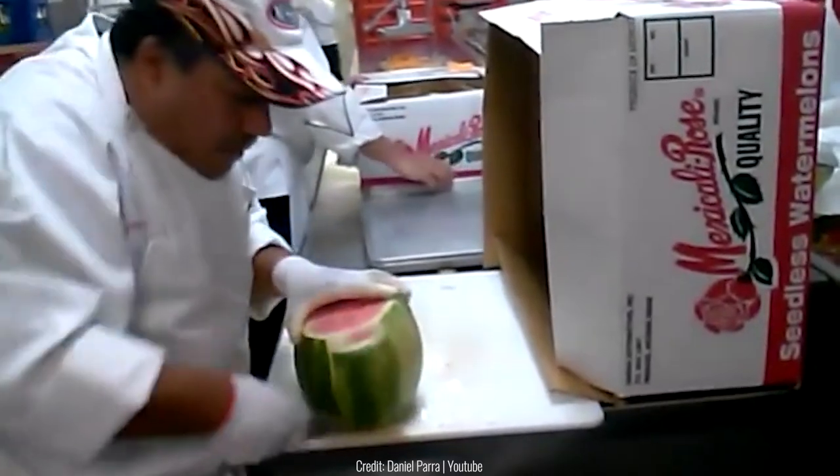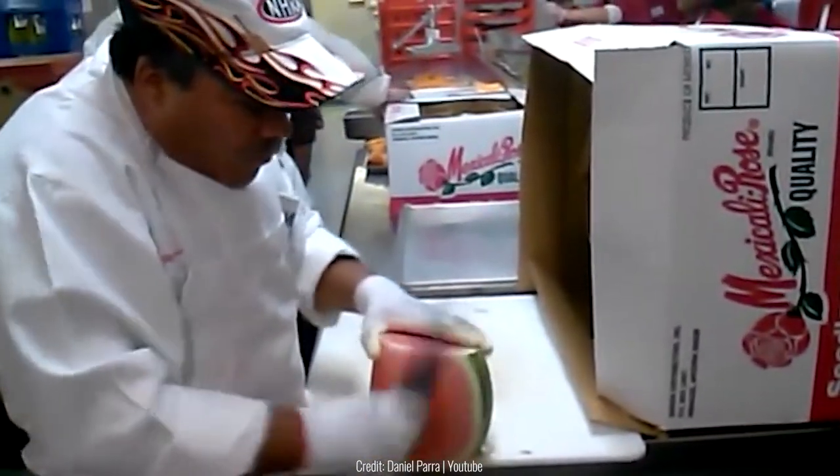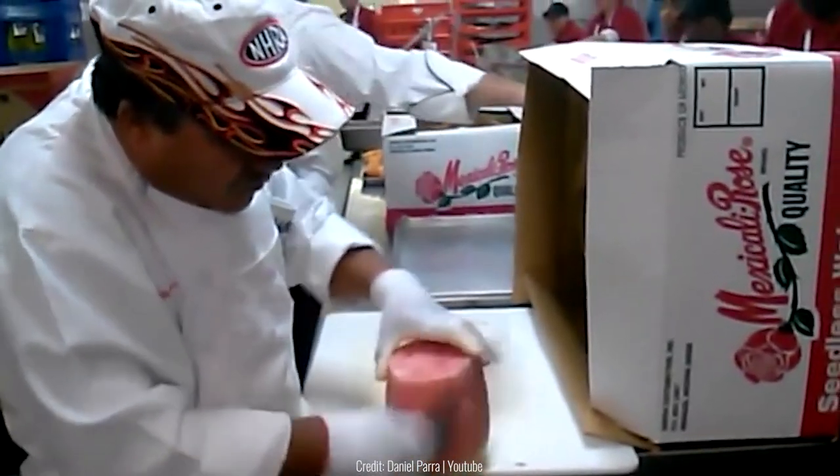This guy's like a real-life fruit ninja. It's like the knife is an extension of his arm. Look at how fast he's doing it too — almost better than a machine could do it.